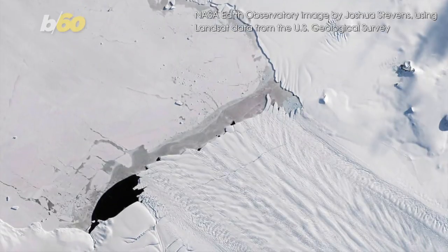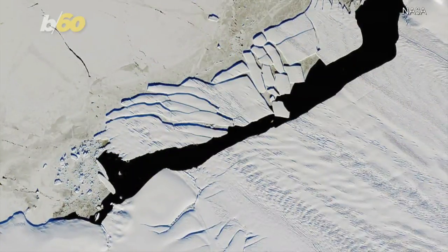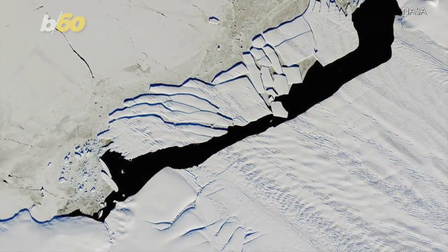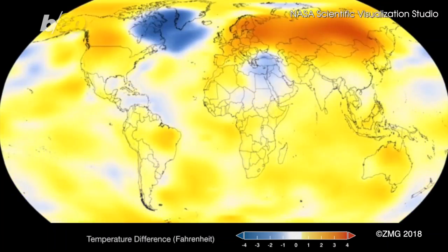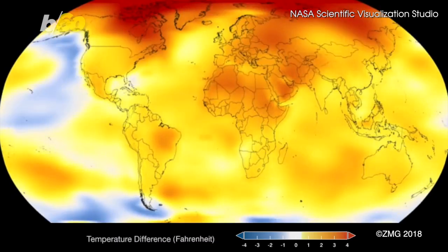The glacier lost a couple large chunks of ice in 2017, one nearly four times the size of Manhattan, according to Live Science. And while the underwater heat is interesting, Luce says that climate change is still the leading force in the melting of the ice.